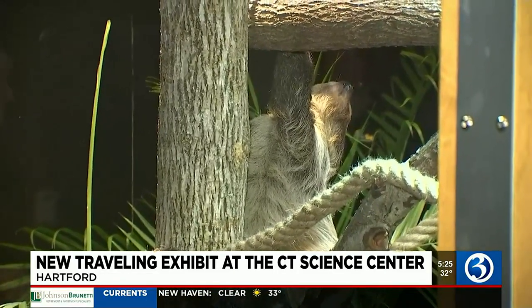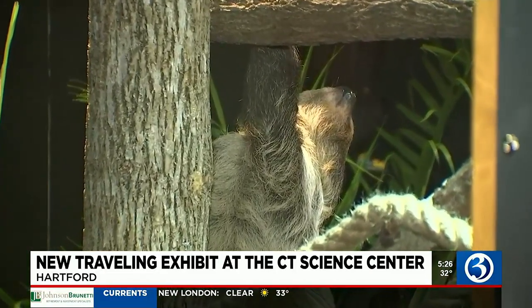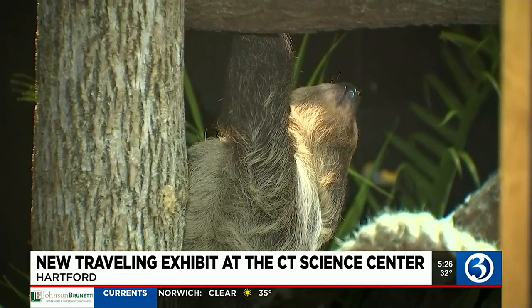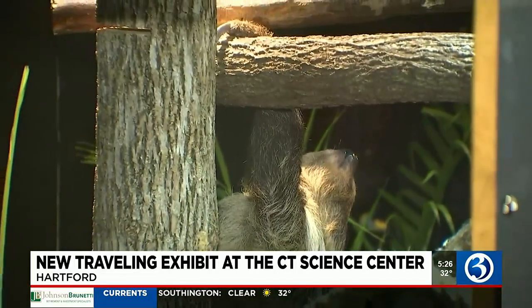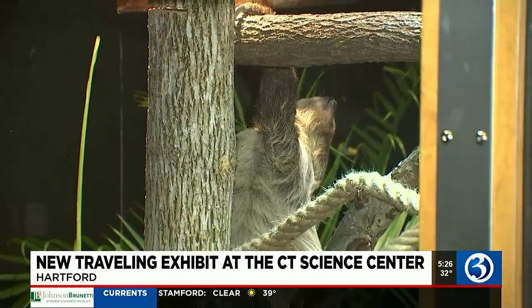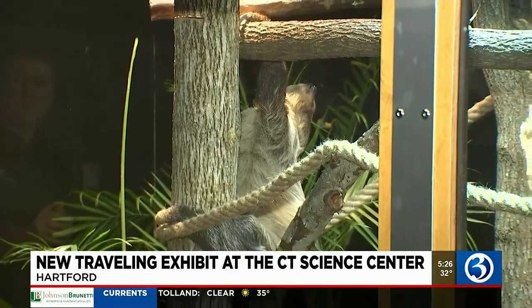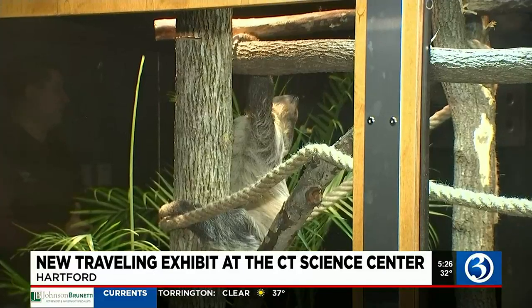He is a two-toed sloth, and he is just loving life here in his Science Center home. It's early, so this is an inactive part of his day, but normally you can see him moving around. Most people associate sloths with being incredibly slow, and they are, but when he moves, he actually moves a little faster than you might think. If you come and see him, you'll get to see him move around his enclosure a little bit. He's fascinating to watch, so get here soon and check him out.